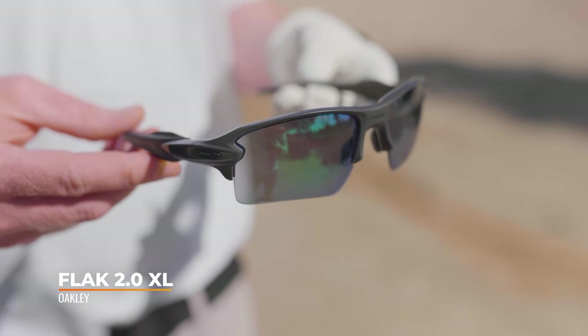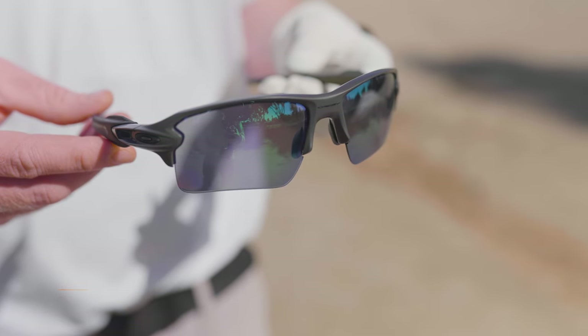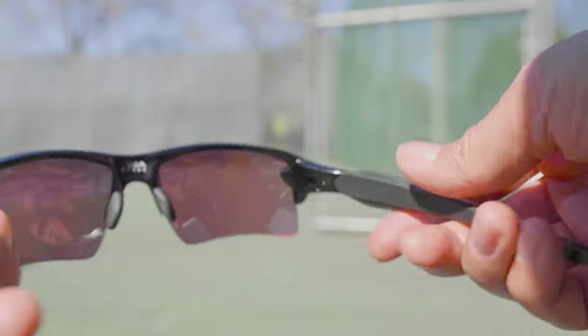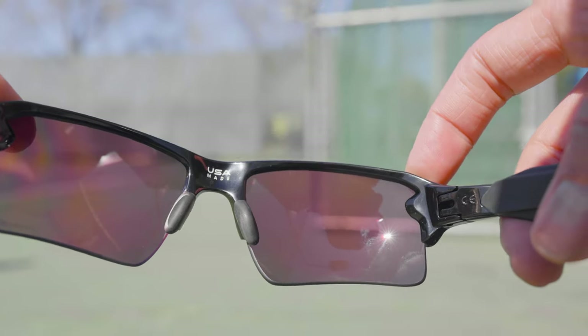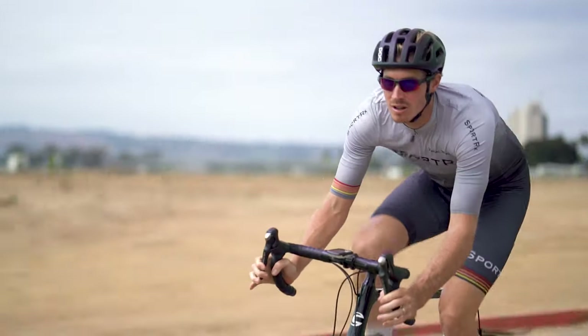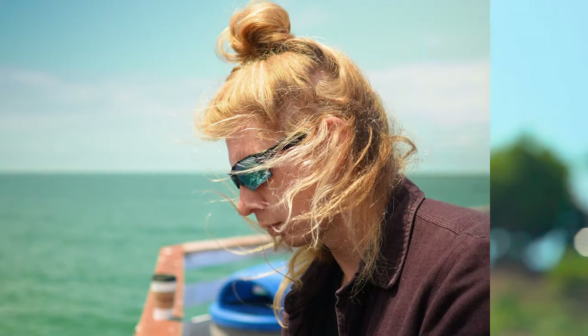Next is the Oakley Flak 2.0 XL - a frame that's been seen in many of their videos many times. It's been around forever and there's a reason they don't mess with it: arguably the best athlete frame of all time. It features interchangeable lenses, grip all over, semi-rimless design, extremely lightweight and durable, straight-back temples making it very helmet and hat compatible. The unobtainium grip keeps it on your face even as you sweat. If you're a multi-sport person you can have just one frame chassis and swap in perfect lenses for mountain biking, golf, road cycling, baseball, fishing - nearly anything.